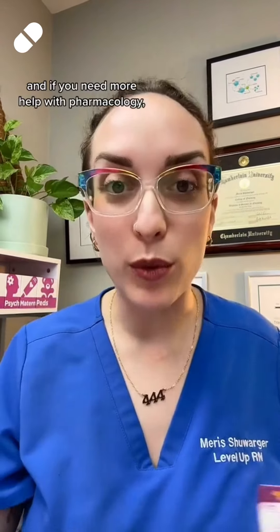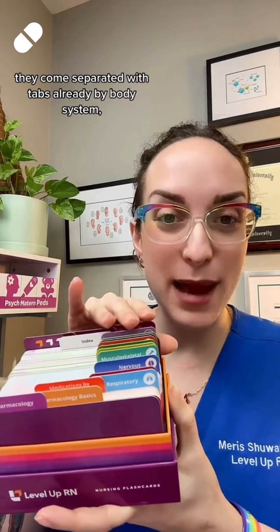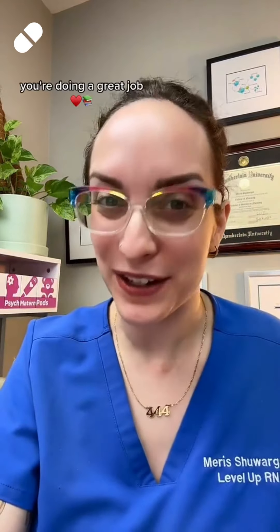Anyway, colchicine — it's a great drug. Saved my life. And if you need more help with pharmacology, definitely be sure to check out our pharmacology flashcards. These have been fully redesigned into a third edition. They come separated with tabs already by body system, and there's a beautiful index. Happy studying — you're doing a great job.